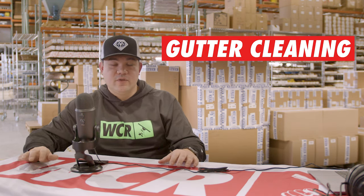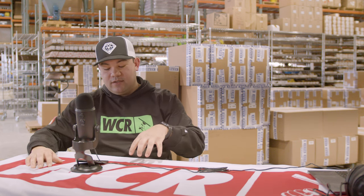Gutter cleaning in the fall is really good — it's really important. It's kind of a no-brainer for window cleaners and exterior cleaning services in general. It's kind of a nasty, messy job and it can get really cold, but the money's good.